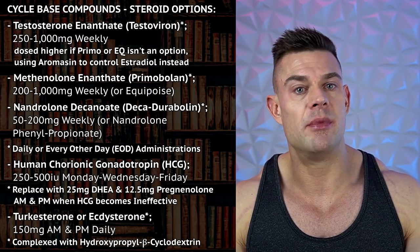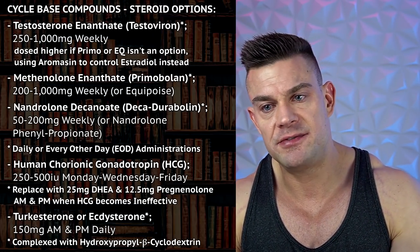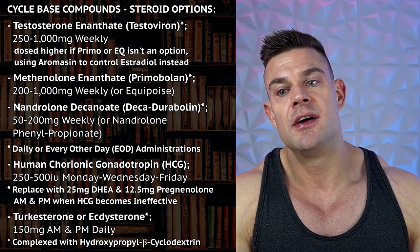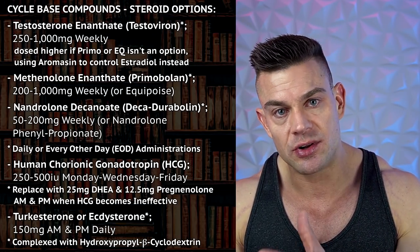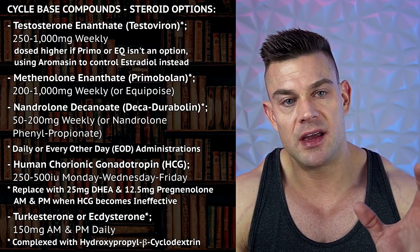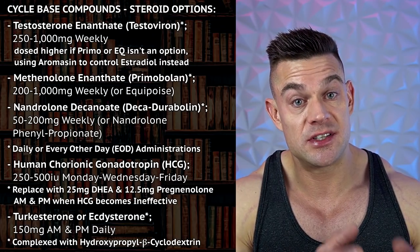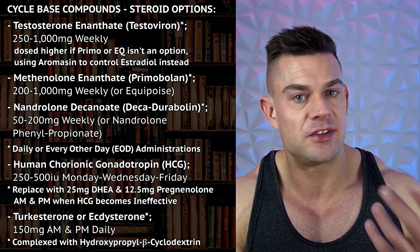Feel free to look into turkesterone or ecdysterone, or a combination of both. I feel the effective dose is approximately 300 milligrams per day — 150 milligrams in the morning and 150 milligrams in the evening. I don't notice an immediate effect if I dose 300 milligrams pre-workout, but I do notice an increased amount of collagen synthesis, which is ultimately going to result in more muscle tissue. Turkesterone and ecdysterone will sustain sex hormone binding globulin levels to a certain extent, which could help with the anabolic process by increasing cyclic adenosine monophosphate concentrations within skeletal muscle, resulting in an increased activation of the androgen receptor when bound with testosterone, primo, or nandrolone.